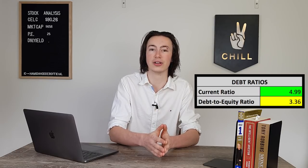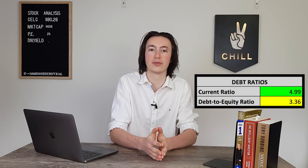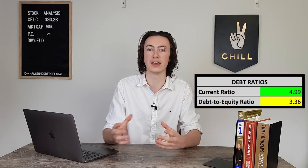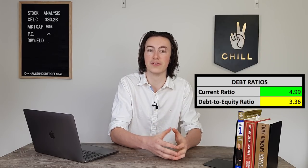Now let's look at debt to make sure this company doesn't have out-of-control obligations that could cause trouble in a recession or if interest rates rise. The current ratio for Celgene is 4.99, which is excellent — they have just under five times as much current assets as current liabilities, meaning they can easily cover their short-term debt obligations.